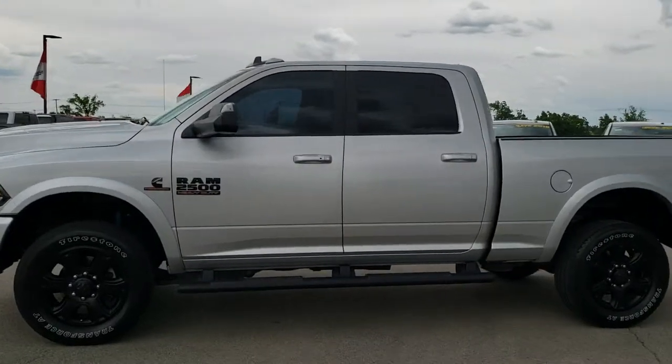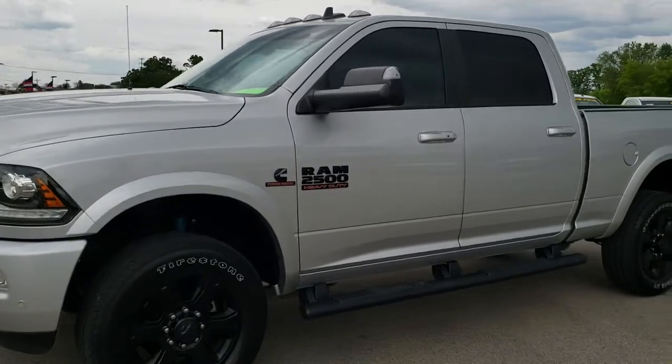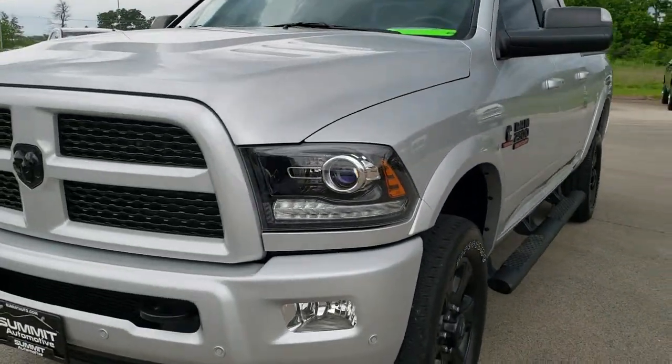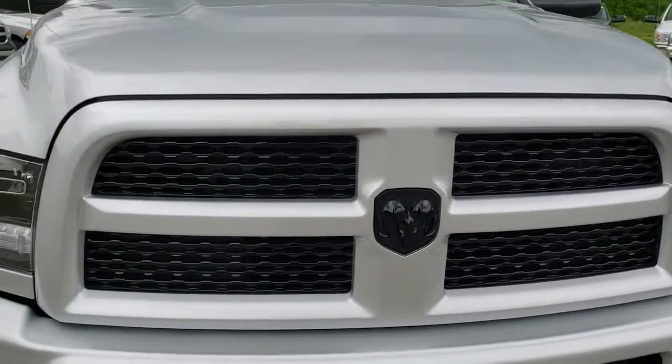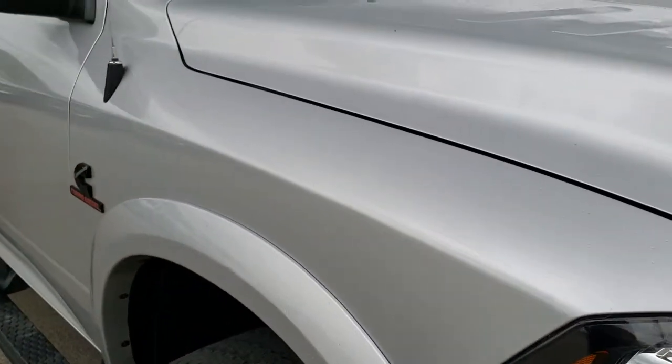This is talk number 10127. We are here at Summit Automotive in Fond du Lac, Wisconsin, your new and used heavy duty truck and Ram headquarters. Today we are checking out this super clean 2017 Ram 2500 Crew Cab Short Box Laramie Sport.